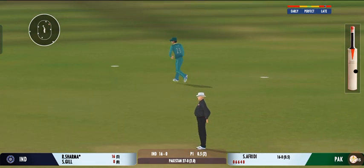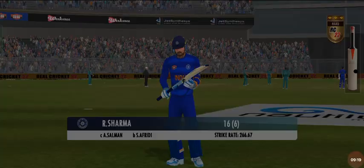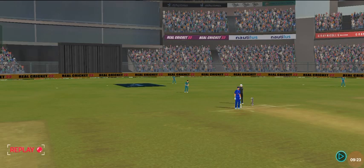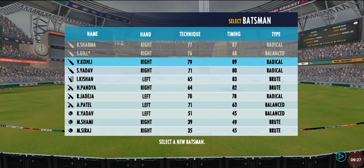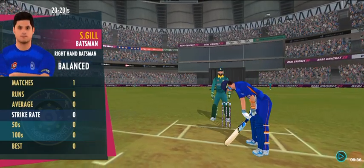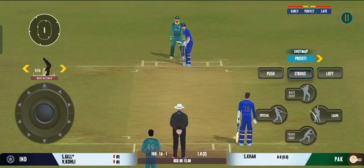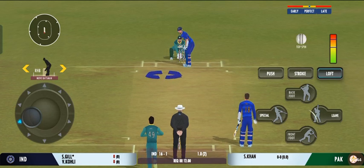Got him! That's a loose shot by the batsman. Batsman takes the long walk back to the pavilion. When the captain decided, taking the pace off the ball is a good way to go. Well, that brings us to the end of the power play, and the fielding captain can now have more fielders outside the inner circle.